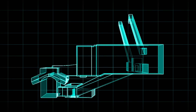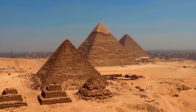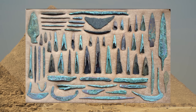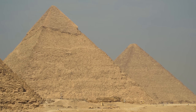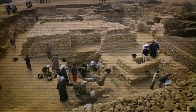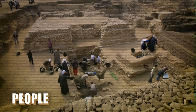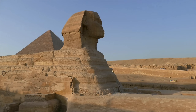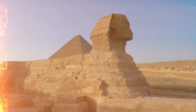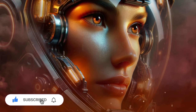Some believe that the ancient Egyptians possessed advanced technologies that have been lost over time. While it is true that the Egyptians were talented engineers and architects, there is no evidence that they used technologies unknown to us. Instead, they used ingenious techniques and simple tools to achieve their impressive constructions. Archaeologists are still searching for more evidence about the construction of the pyramids, especially regarding the techniques, tools, and people involved in the process.